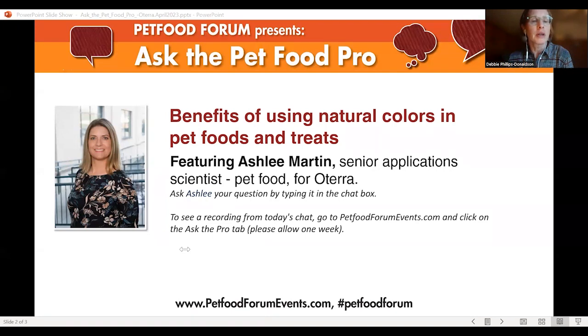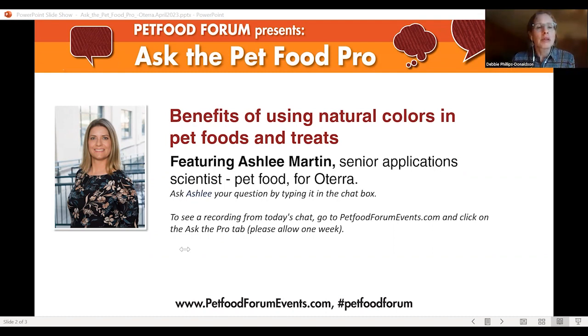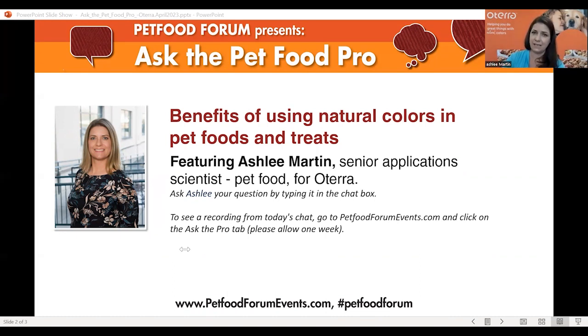To loop back on labeling: can you group multiple natural colors and just list them as 'color added'? Correct, yes. And specific to labeling regulation — is 21 CFR 101.22 valid for pet food? That's the labeling section. There is a copy-paste in the AAFCO OP, and I believe in the FDA it's 501.22 for pet food. It's a copy-paste, with one key difference: for human food, carmine or cochineal must be labeled as such, but in pet food it specifically does not need to be labeled that way.